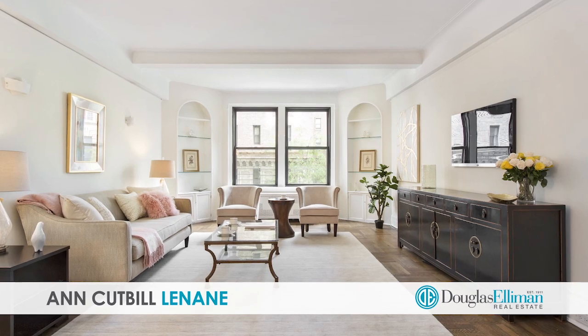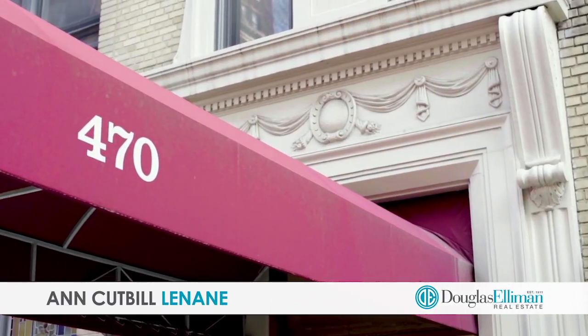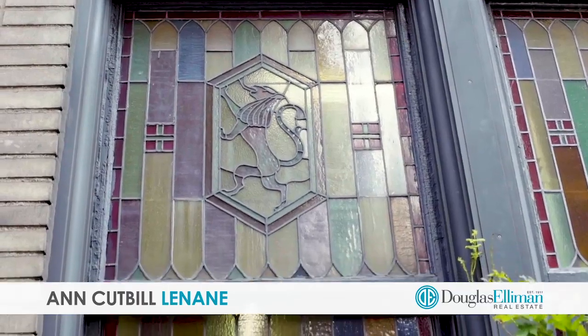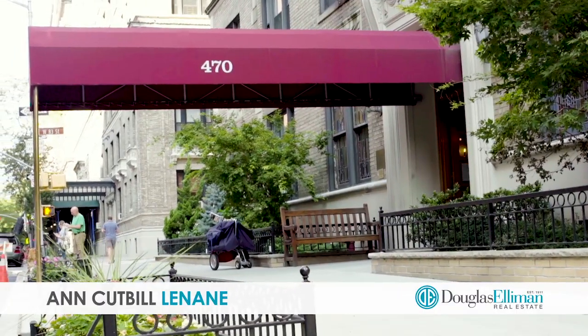Built in 1928 and designed by world-renowned architect Emery Roth, 470 West End Avenue is a pet-friendly, pre-war doorman co-op with an elegant lobby, marble and stained glass, live-in super, storage and bike rooms, and the low maintenance even includes electric.